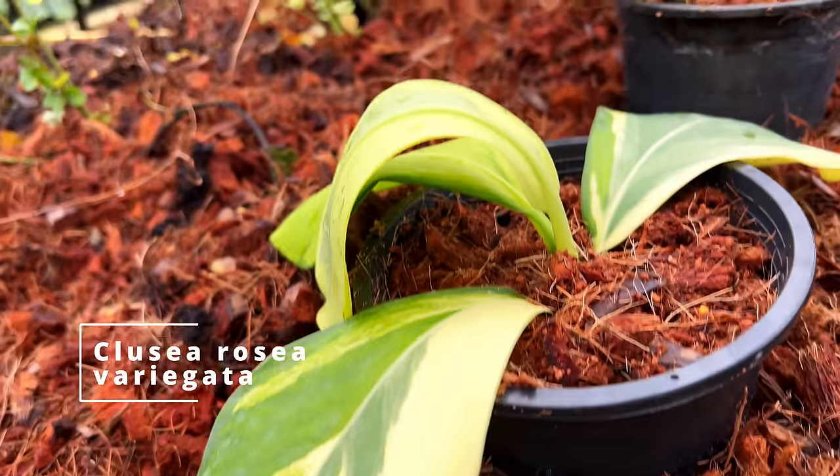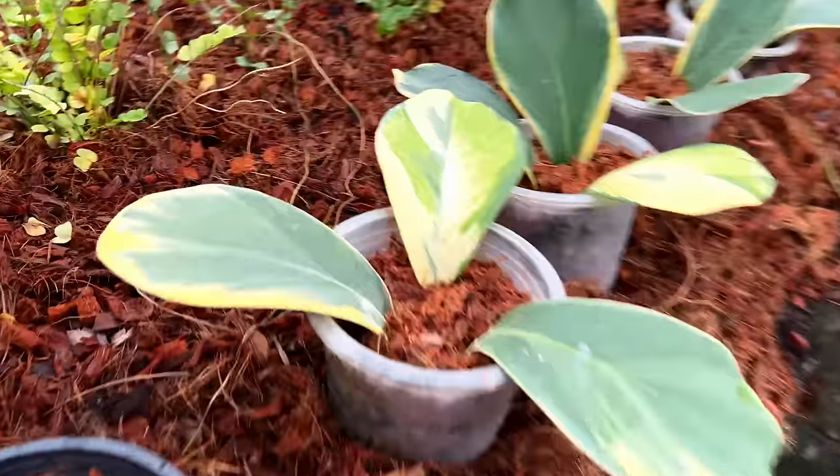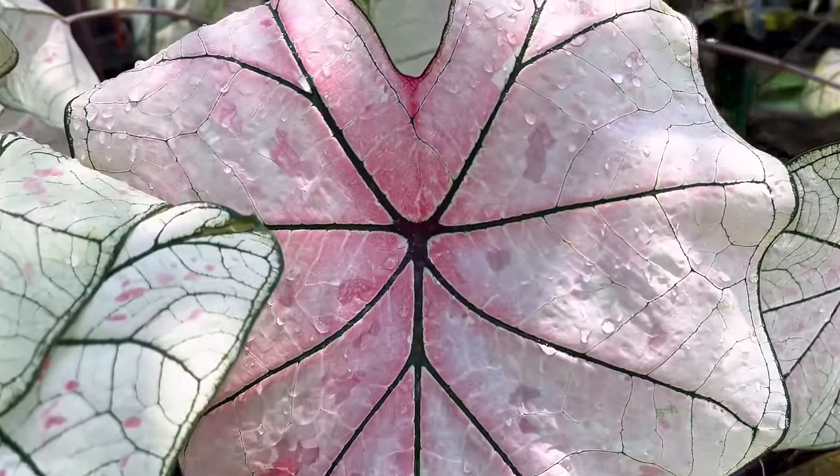This is the Clusia rosia — this is all from seed. Beautiful — look at the variegation on these. Stunning.